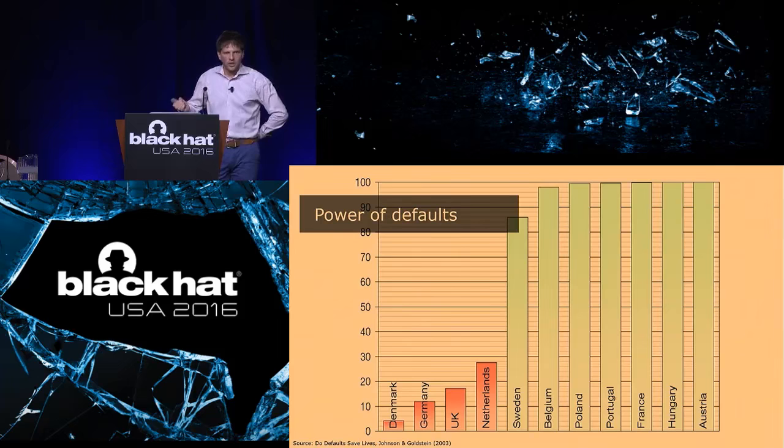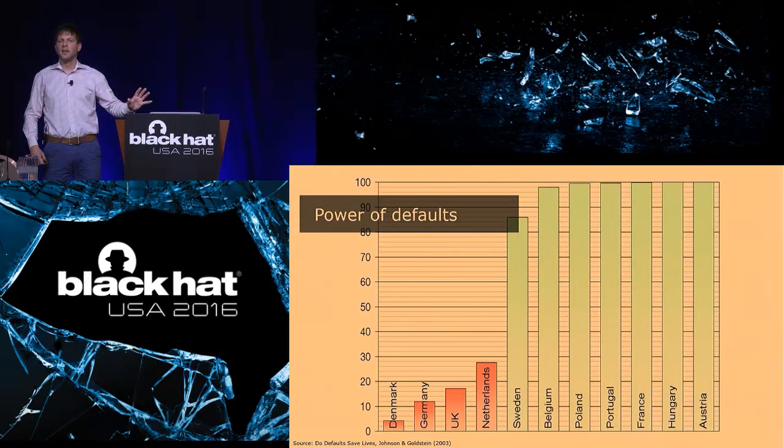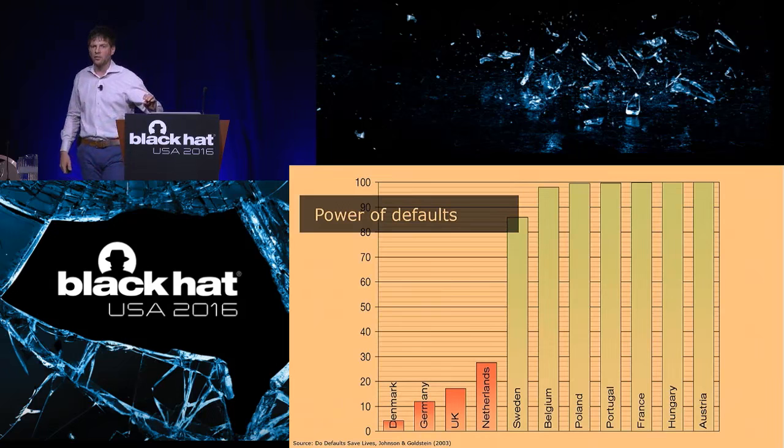Another undervalued concept is the power of defaults. People are very much inclined to stick to a default choice when it's presented to them — they're not willing to change to the other option. What you see on the screen are percentages of organ donors in various countries. The difference between the green and red bars is that the green ones, with almost 100% of the population registered as organ donors, have a system where people are by default registered as an organ donor unless they opt out. The red countries have an opt-in system — you actively have to sign up — and far fewer people do that, with percentages below 30%.